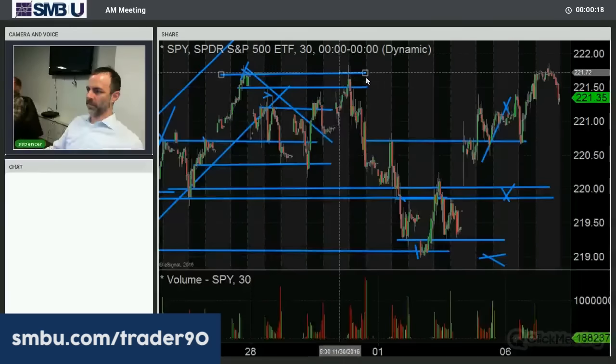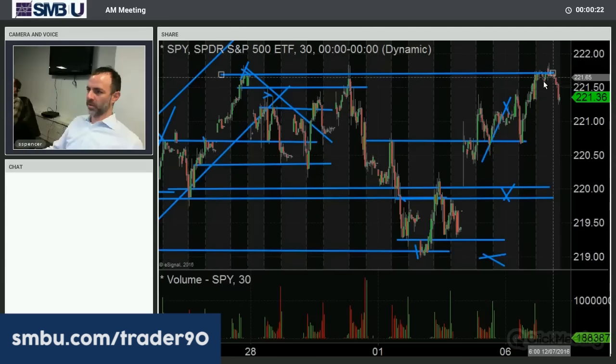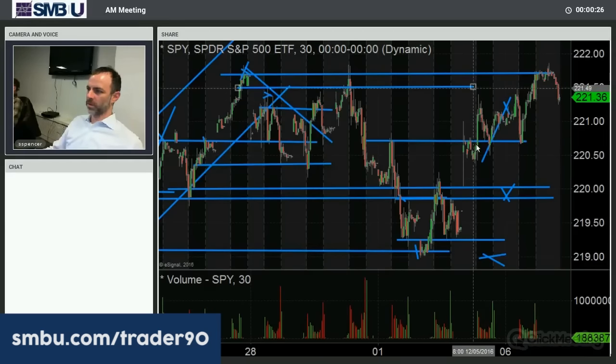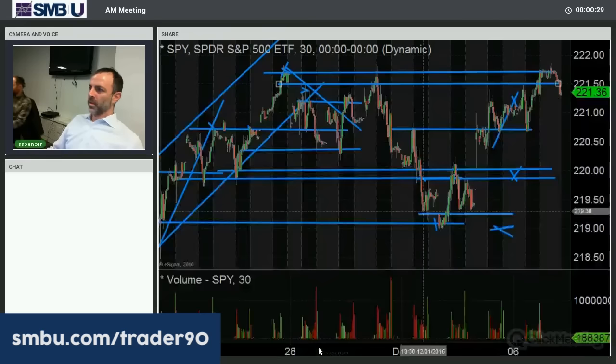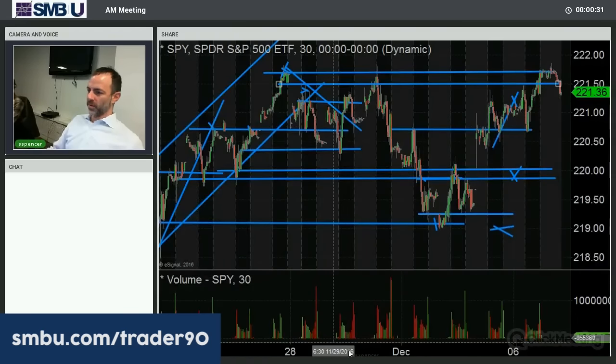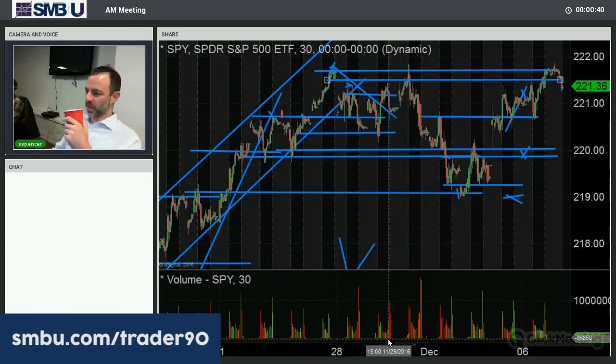Yesterday, the SPY did get back up to the all-time high area. Most of the action, again, was in the small caps and the IWM. We're continuing to see when money goes to work there, it creates outsized moves — much lower liquidity on that side of the equation.